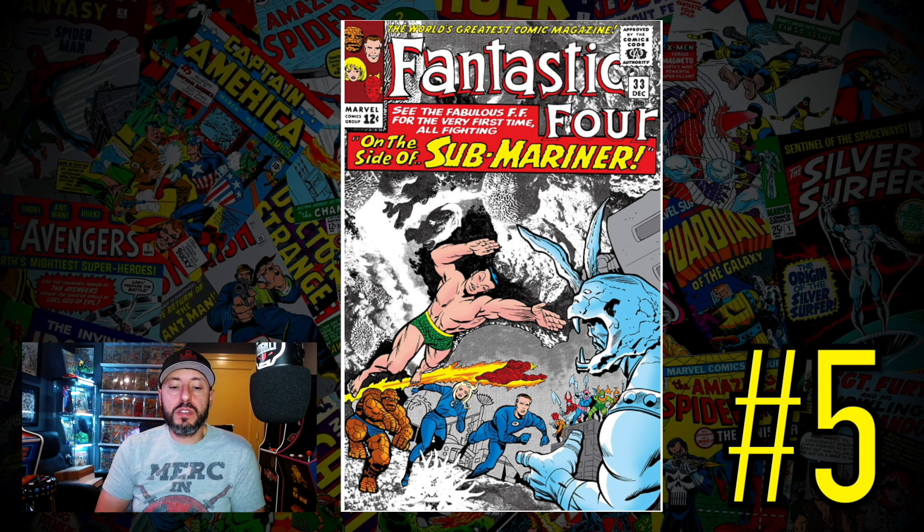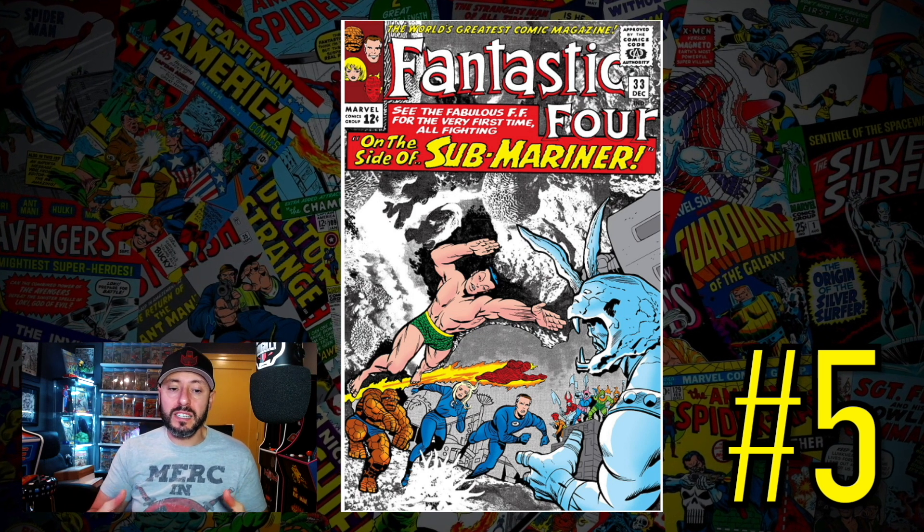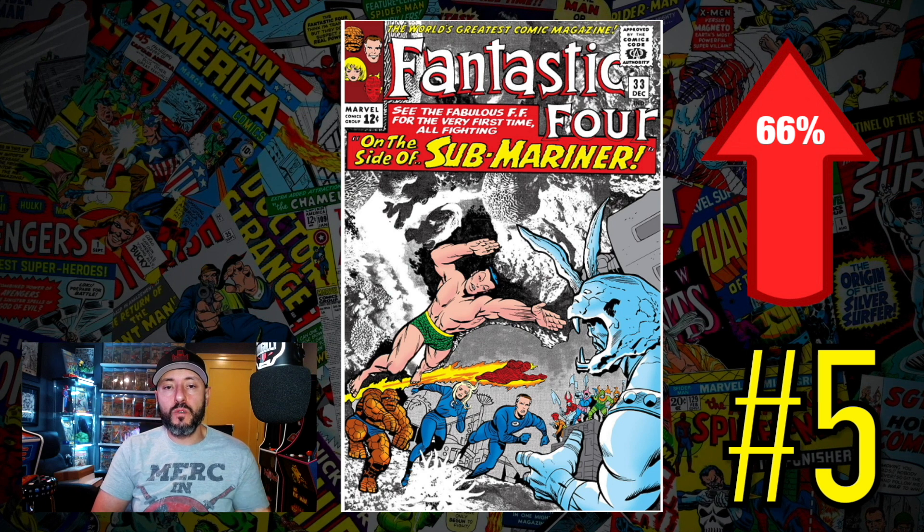At number five is a copy of Fantastic Four number 33, the first Attuma — an Atlantean barbarian rumored for Black Panther 2, which is why this book is spiking. A CGC 7.0 recently sold for $1,130, up 66% since November. I'm not personally collecting this book. It's a nice Silver Age book, but I'm not spending $1,000 on it. I don't think Attuma is going to be a large character in the MCU. I'm staying away at these prices.